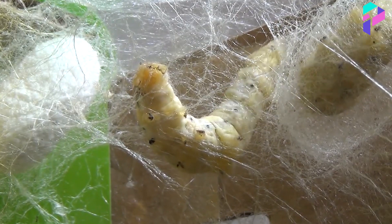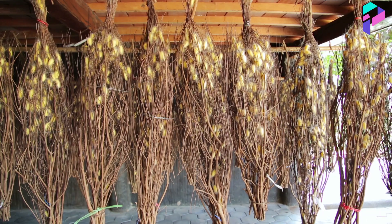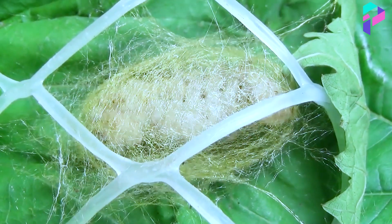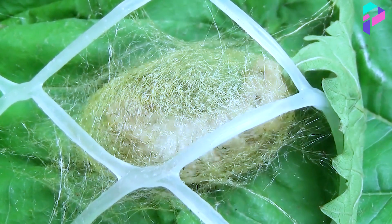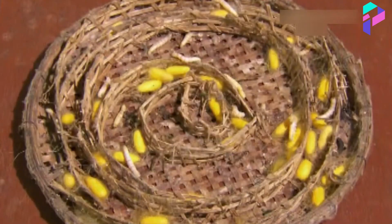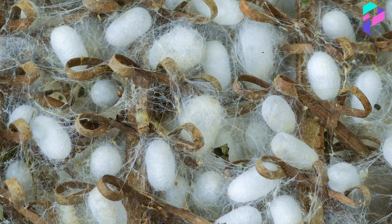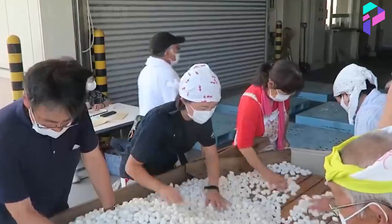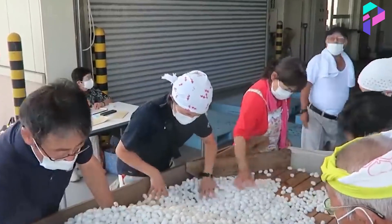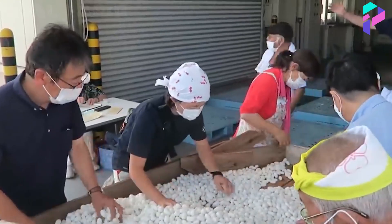At the weaving stage, all caterpillars are moved to separate wooden pallets, and the most interesting thing happens there. For two days, protein filaments are released from the glands of the caterpillar, which quickly solidify upon contact with air. Then, for four whole days, the caterpillar makes head movements that fold these threads into a cocoon. The finished cocoon contains approximately 3,000 meters of twisted thread. The shape resembles an elongated oval, and depending on the climate and type of caterpillars, the color may differ.